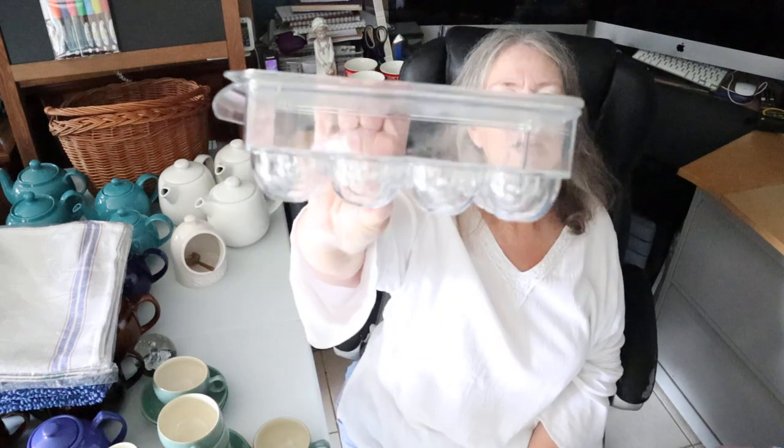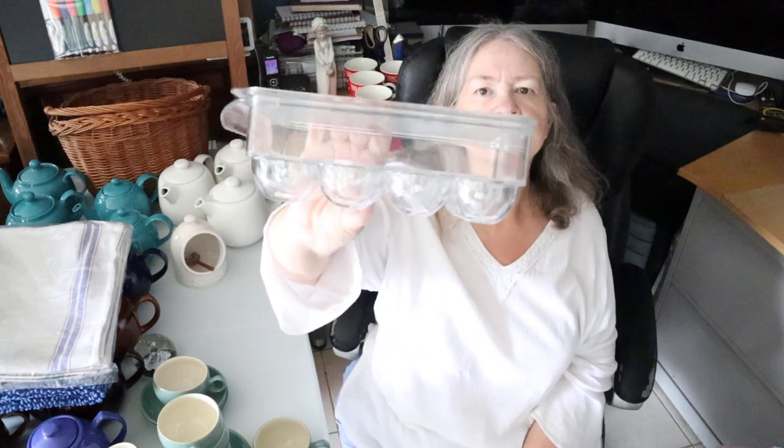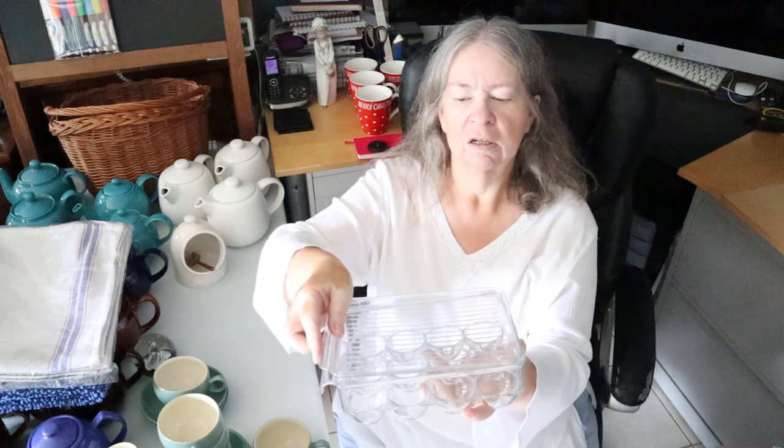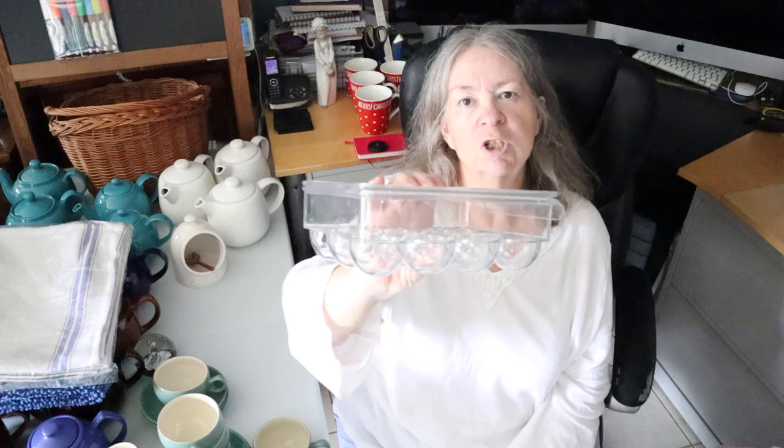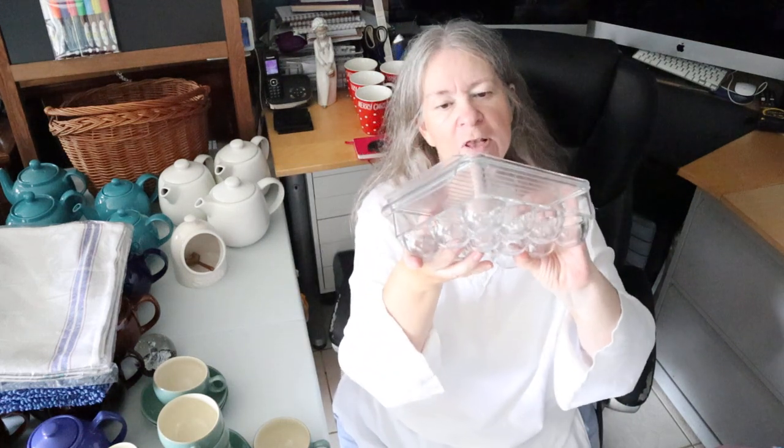I found a Perspex fridge egg holder. It appealed to me because once you've got your eggs in, you've got a surface on top that something else can go on. At the moment, once the eggs are in the tray in the fridge, all the space above is gone. I've wanted one for a long time but was too mean to pay for it in the shops — very pleased when I found it for a pound.